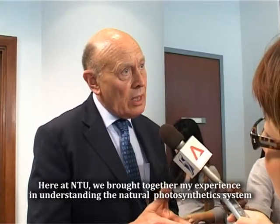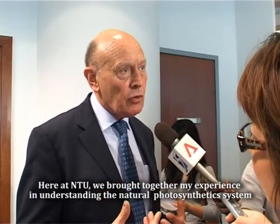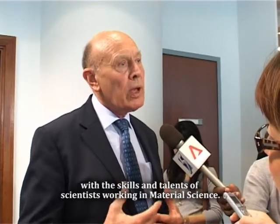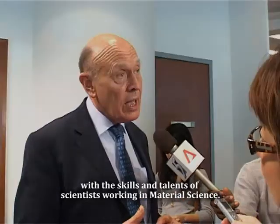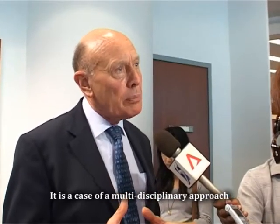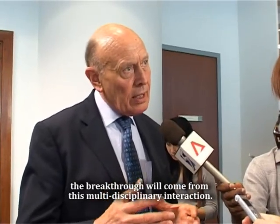Here at NTU, we brought together my experience in understanding the natural photosynthetic system with the skills and talents of scientists working in material sciences. It's a case of a multidisciplinary approach. The breakthrough will come from this interdisciplinary interaction.